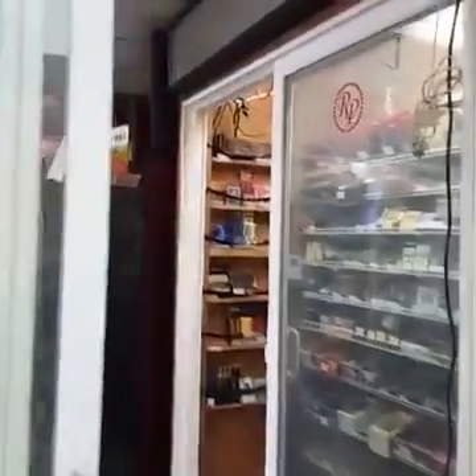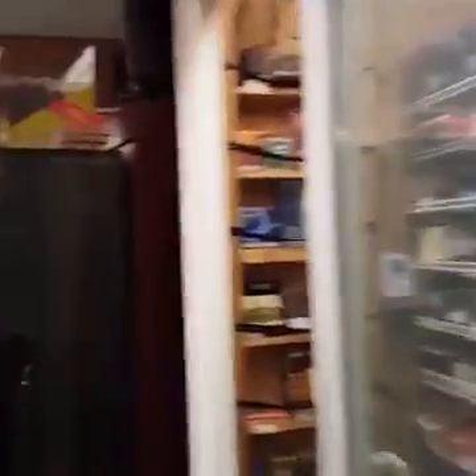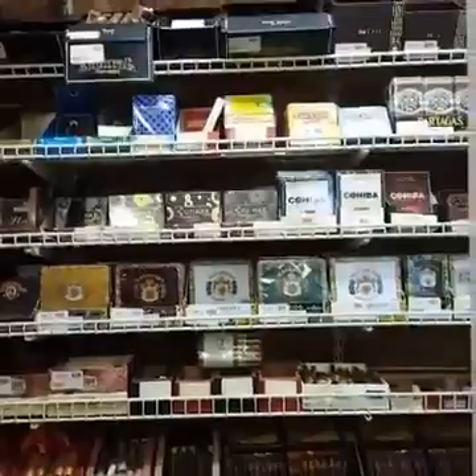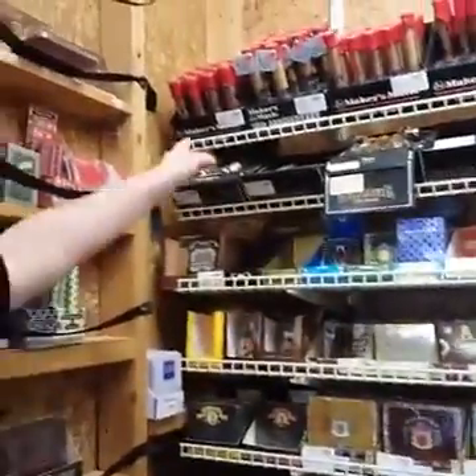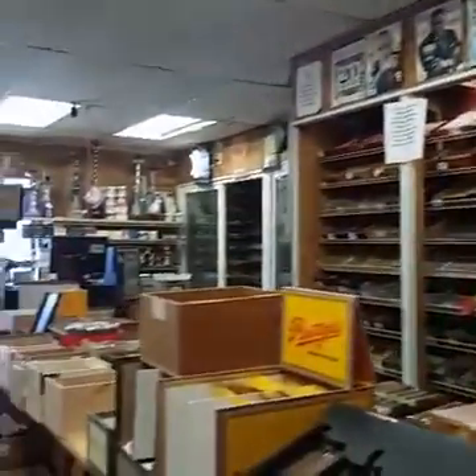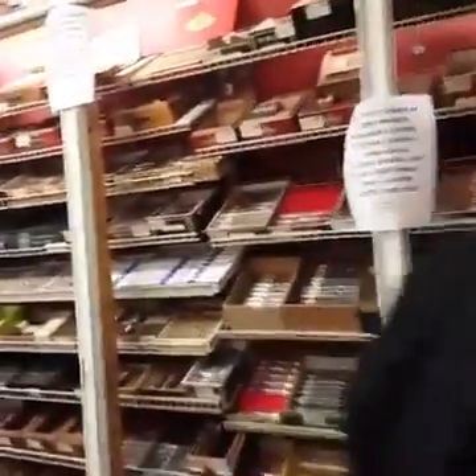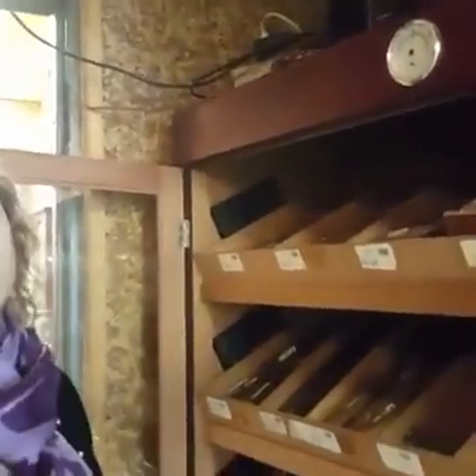Over here is our flavor section — all of our little tins and flavored cigars. Sweet cigars and the Maker's Mark is up there because it's flavored. We have a huge two-for-ten selection which includes CAO, Rocky Patel, Partagas, and Punch. And this is our Acid cigar selection — a pretty great variety.